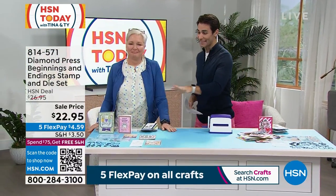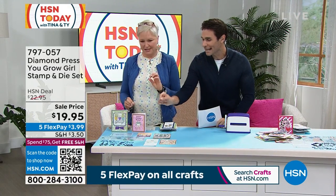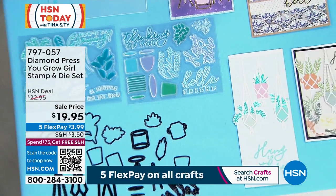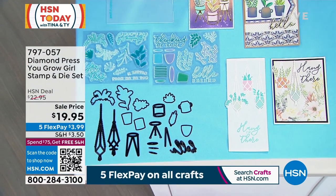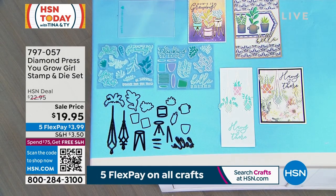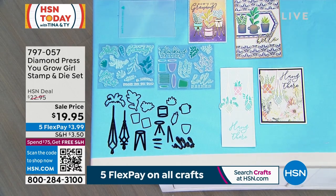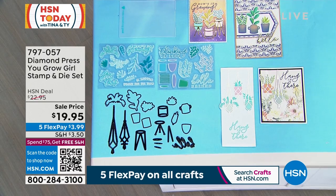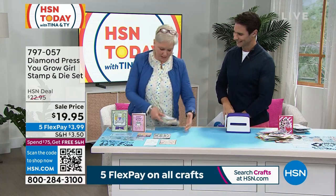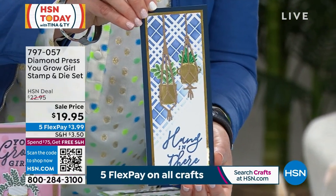You grow, girl! These planters are so cute, detailed, and delicate. You're getting the planters, the macrame plant hangers, planter stands — it's a stamp and die set at $19.95. You get 26 stamps on two clear sheets and 19 dies. Let me show you some finished cards — look at the detail on the hanger: there's rope texture and individual beads. And look at the detail on the plants and the planter — you even get the little opening at the bottom where the plant goes in. This is the kind of quality you're looking at with Diamond Press.